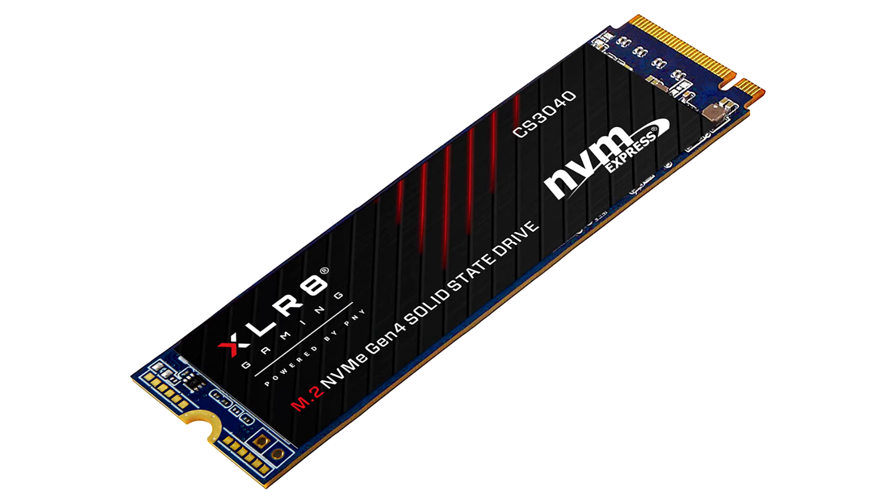PNY's quest to develop the absolute ultra-fast internal storage to answer today's demands of 4K and 8K content creators, high-intensive applications, and ever more demanding games led to the launch of the company's first PCIe 4.0 solid-state drive.